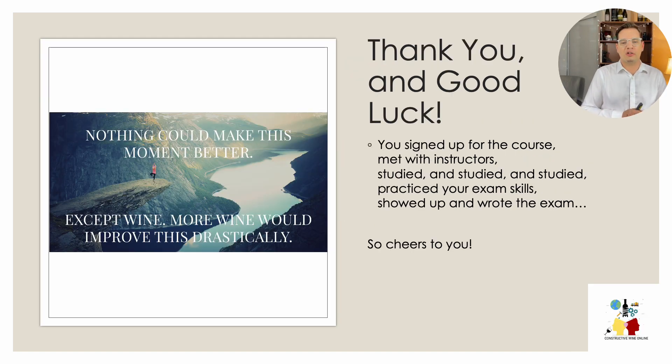Thanks very much for watching this 25-minute webinar. If you've made it this far, I wish you the best of luck. Just a little summary: you signed up for the course, met with instructors, studied, practiced your exam writing skills, and showed up to write the exam. Cheers to you and good luck. Thanks so much.